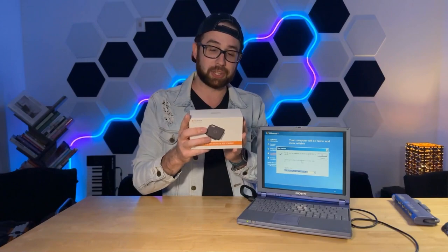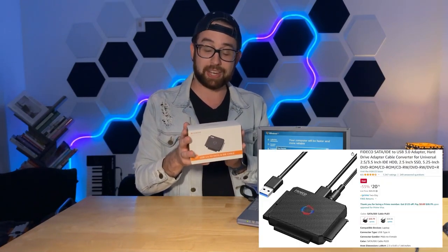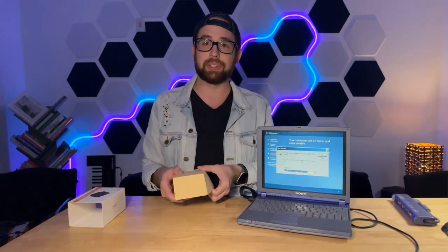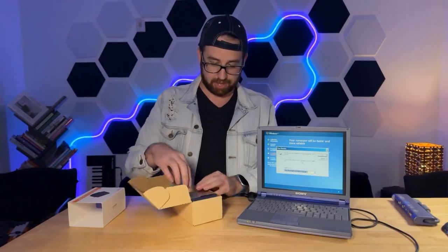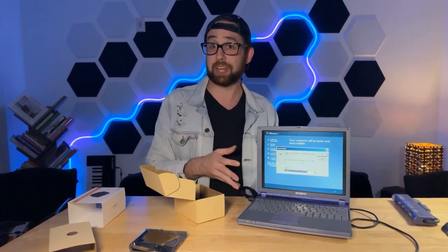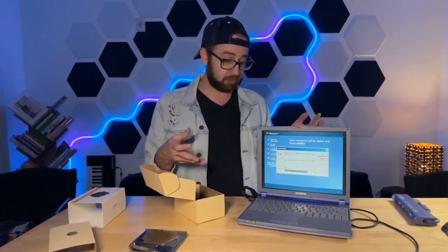Rather than gambling on an eBay listing for an external CD drive that may or may not arrive with any sense of urgency or operation, I instead opted to call my friend Jeff and get this USB 3 to SATA and IDE cable — although it's really more of an adapter. Now we need to figure out how we're going to use this to fix the drive inside this computer, and the first thing we need to do is take the drive out.